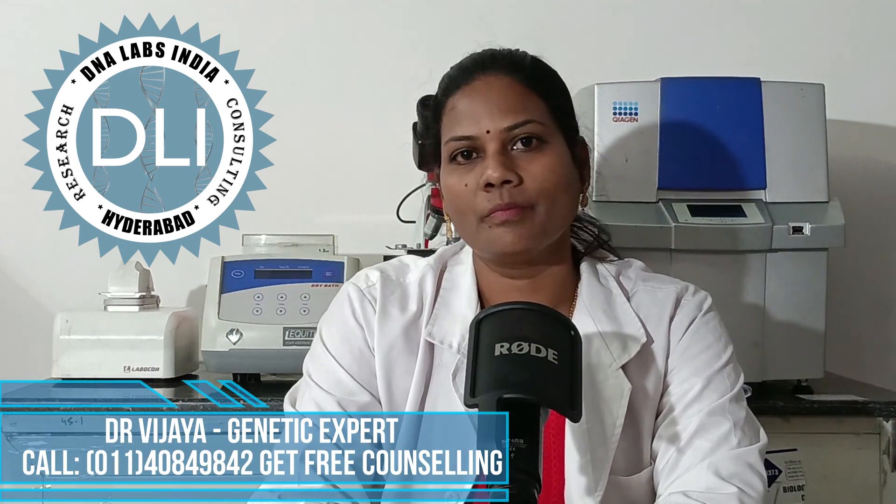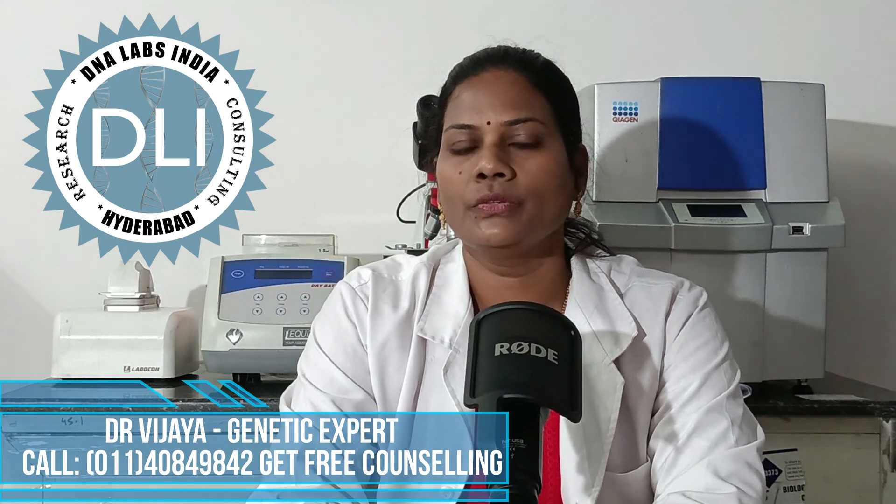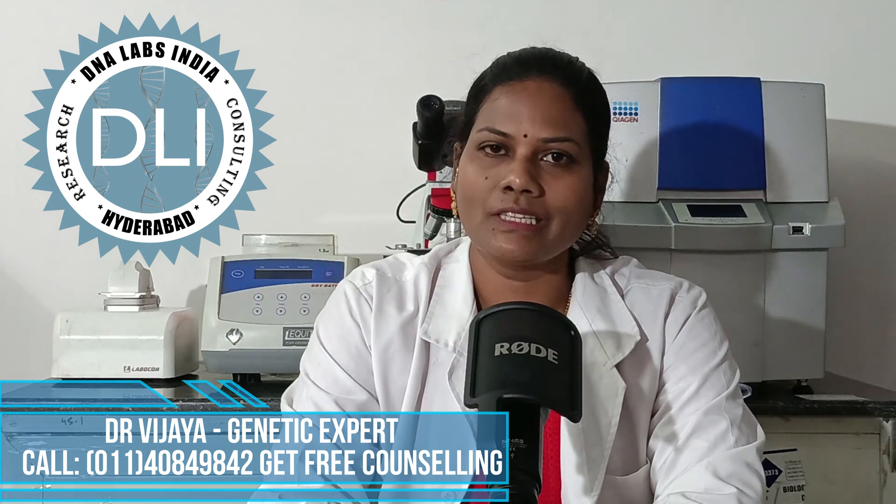Hi viewers, this is Dr. Vijaya from DNA Labs India. Today we are going to discuss about the double marker test.